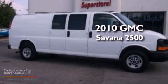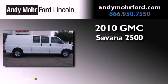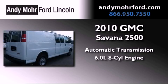This is a 2010 GMC Savana 2500. This van has an automatic transmission and a 6.0 liter V8.